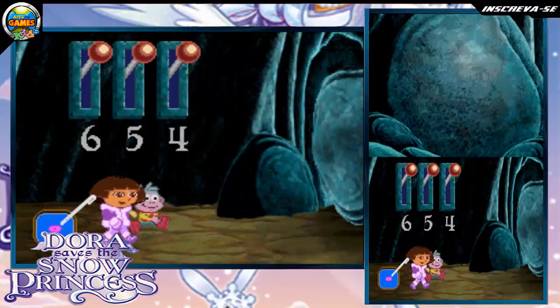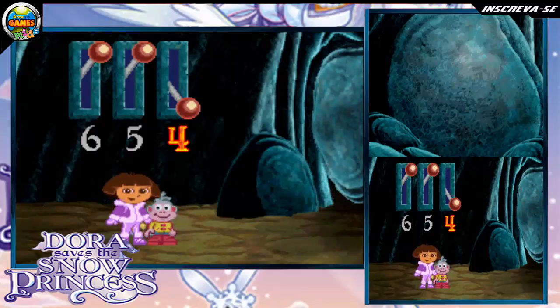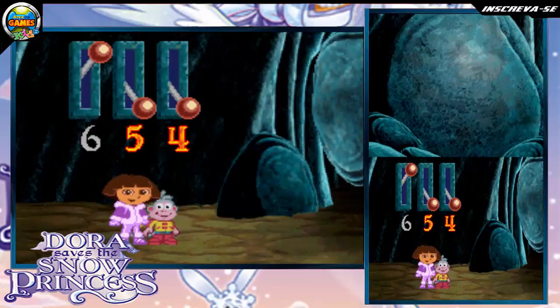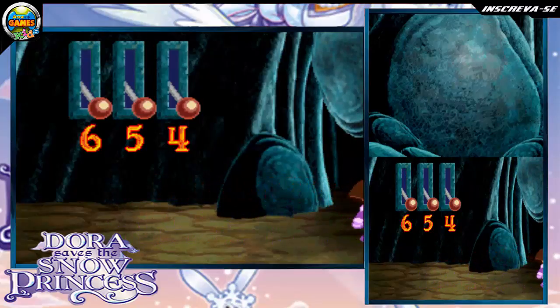Touch the levers in order from 4, 5, 6. Great job, 4! Great job, 5! Great job, 6! Fantástico!